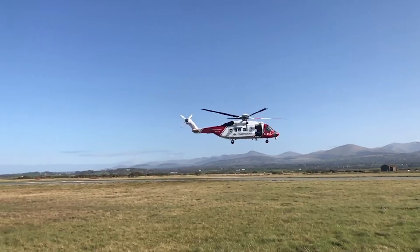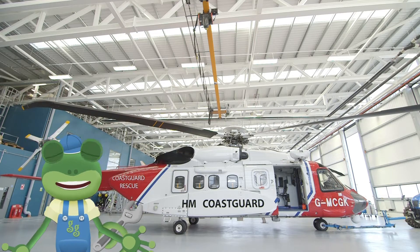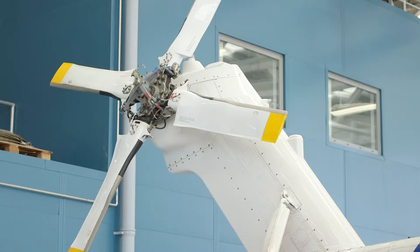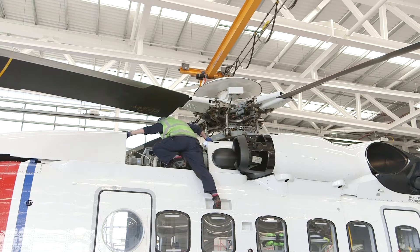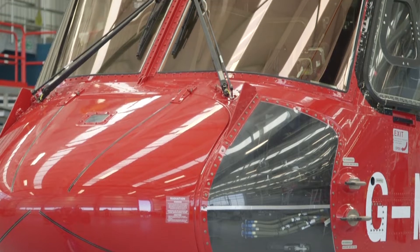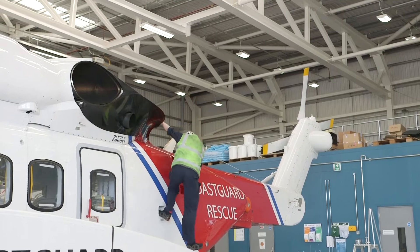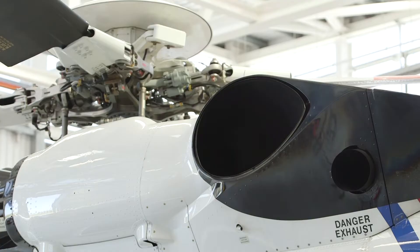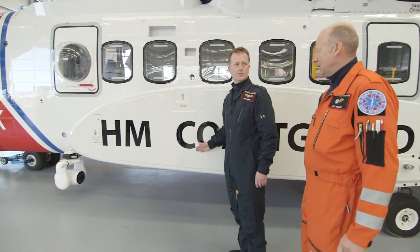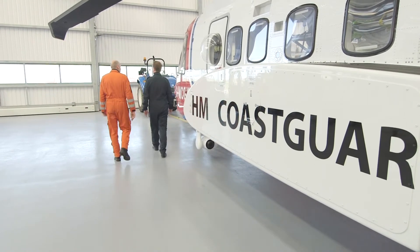Nicely done, team! Back at base, the engineers are always on hand to make sure the helicopters are in the best working order, and ready to fly! Safety is the most important thing, and these engineers are the best in the business! It's a real team effort, keeping these amazing helicopters flying and rescuing people in need! This is Tom and Kev — Tom's a pilot, and Kev is a winch operator. They're going to give us a quick tour inside the helicopter!